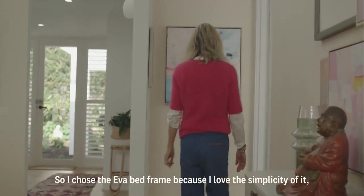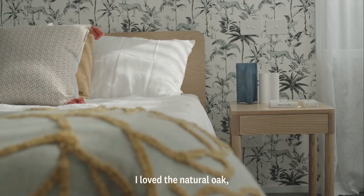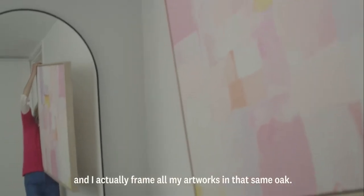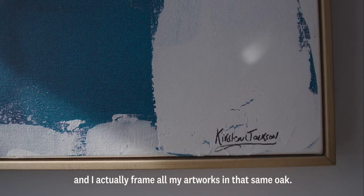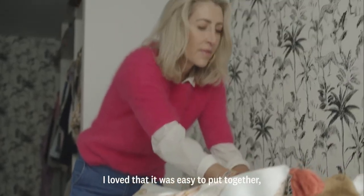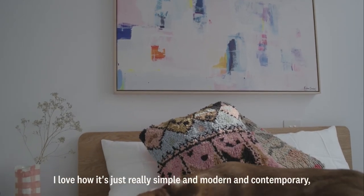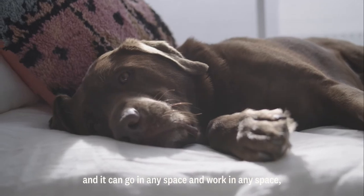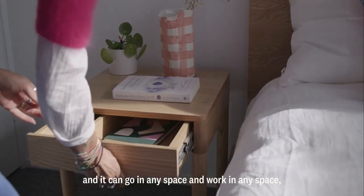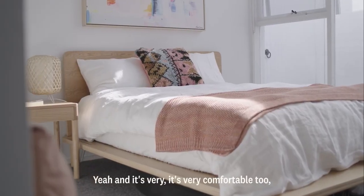I chose the Eva bed frame because I love the simplicity of it. I loved the natural oak, and I actually frame all my artworks in that same oak. I loved that it was easy to put together — honestly it took like 15 minutes. I love how it's just really simple and modern and contemporary, and it can go in any space and work in any space. And it's very comfortable too.